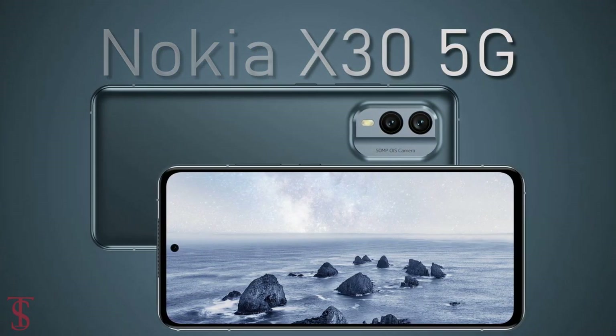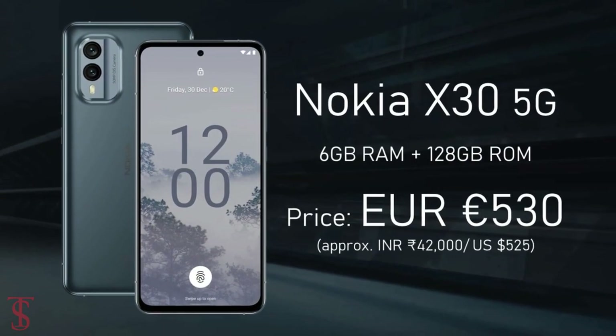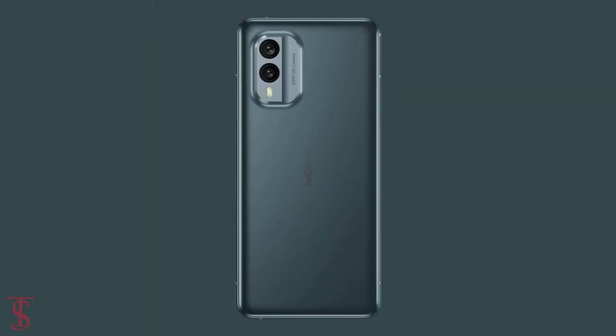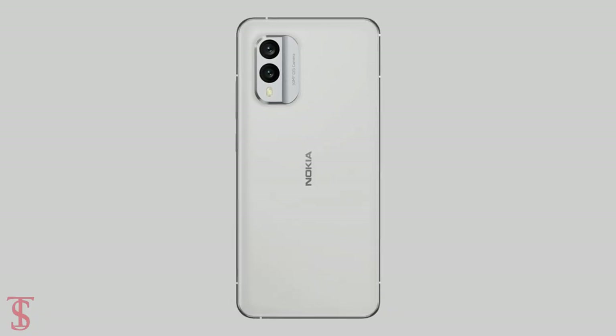Now talking about the pricing and availability details: the Nokia X30 5G has been priced at 530 EUR for the base variant, and it will be soon available for purchase in cloudy blue and ice white color options.